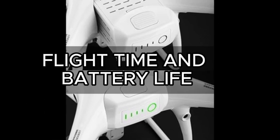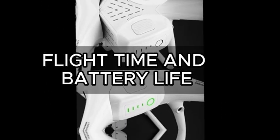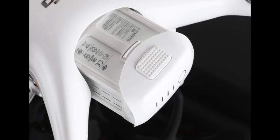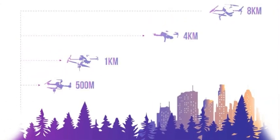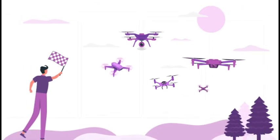Number 3: Flight Time and Battery Life. No one likes their flight cut short. Ensure your drone has a decent flight time and consider investing in spare batteries for extended adventures. Number 4: Range and Connectivity. Check the drone's control range and make sure it has a stable connection. Advanced connectivity options like 5G may offer more reliable and extended control.